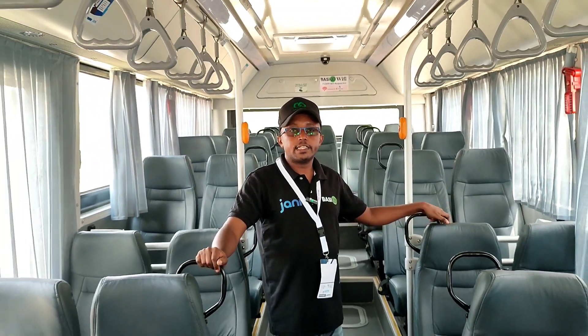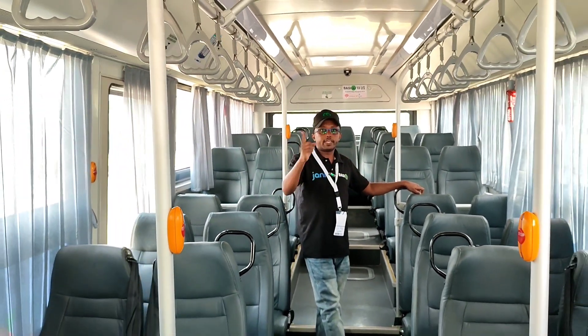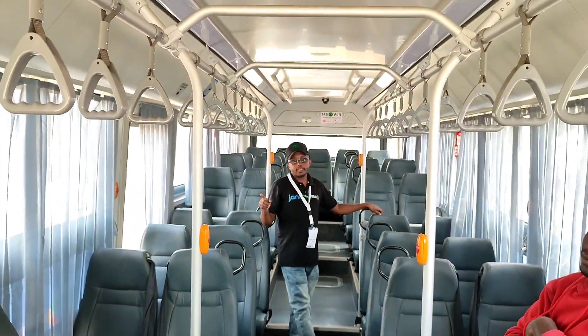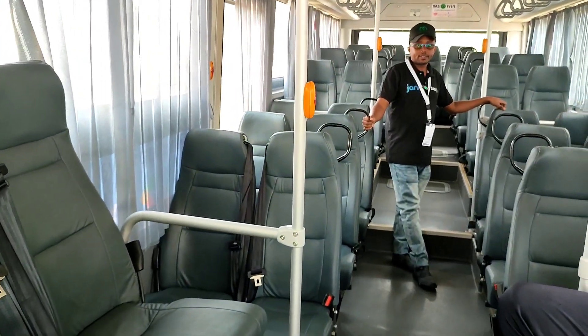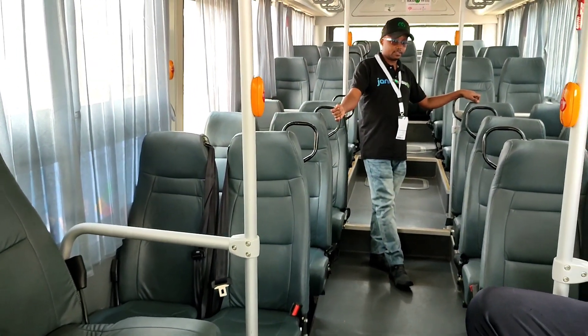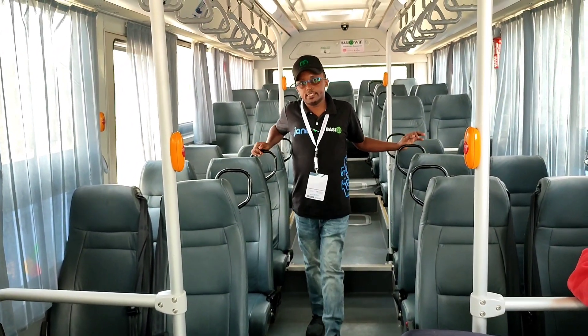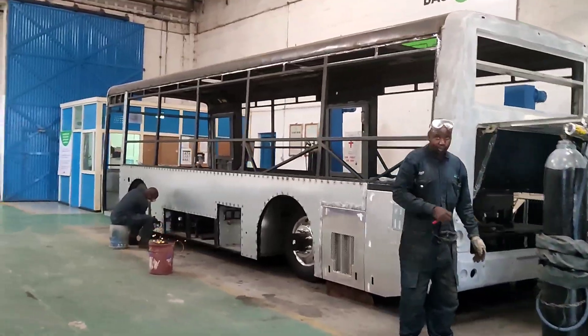This particular bus operates along the Nyayo Estate routes — Gate A and Gate D — through to Westlands, with direct trips between Nyayo and Westlands. The buses are not second-hand; they are built here in Kenya. This specific bus is only about two months old.